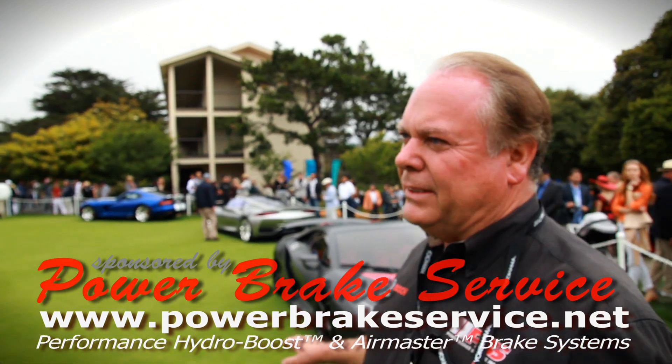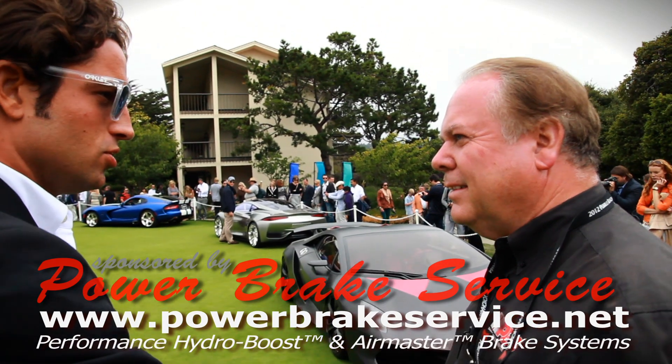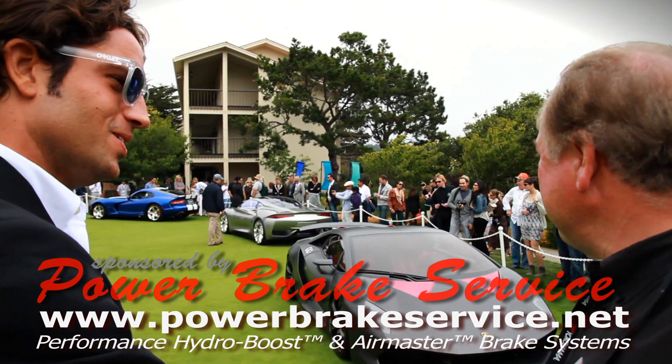Does it come in colors? It doesn't come in a color right now — it comes in carbon fiber — but for $200 million you can ask for some special requests. Maybe some matte color change and everything.